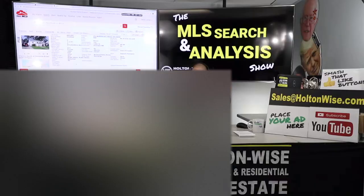Hey folks, welcome to another episode of the MLS Search Analysis Show. You're watching Holton Wise TV. I'm your host James Wise. This is the show where we work with real estate investors just like you. We help you guys start, build, and grow your real estate portfolio. If you want to work with me the same way I'm about to work with my client Jeff today, send my team an email at sales@holtonwise.com. Give us your phone number, we'll call you and talk to you about the process and what you're trying to accomplish. Or if you're ready to order a package or want more info and you want to do it online, click the show notes below.